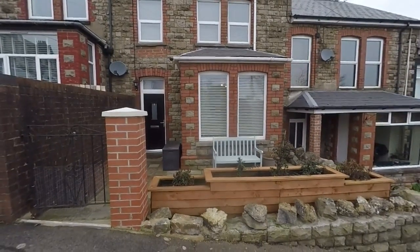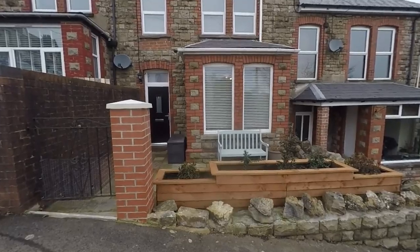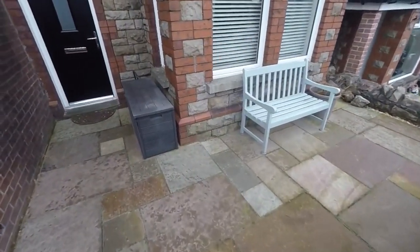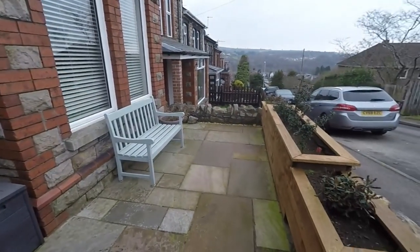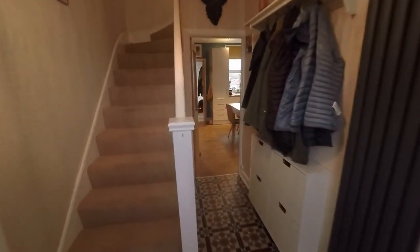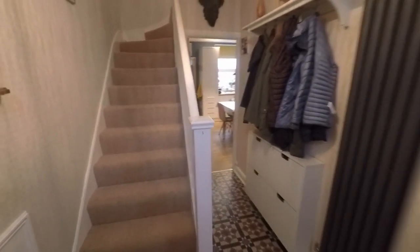We're just starting the tour outside the front of the property. You have on-road parking available outside the front, but there is off-road parking at the back with a gated driveway. There's a well-kept front garden area with a decorative patio and planter to the front, with some room for outdoor seating and nice surrounding views. There's also a modern front door, installed along with all new fully double glazed windows around four or five years ago.